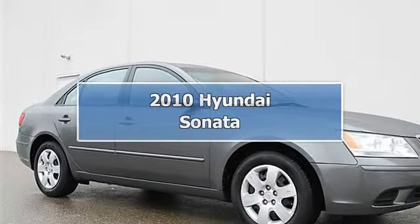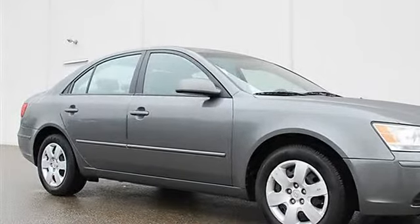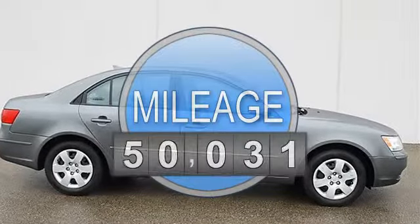2010 Hyundai Sonata, 4-door car. This vehicle features the following equipment: Automatic, I4, 2.4L, FWD front wheel drive.